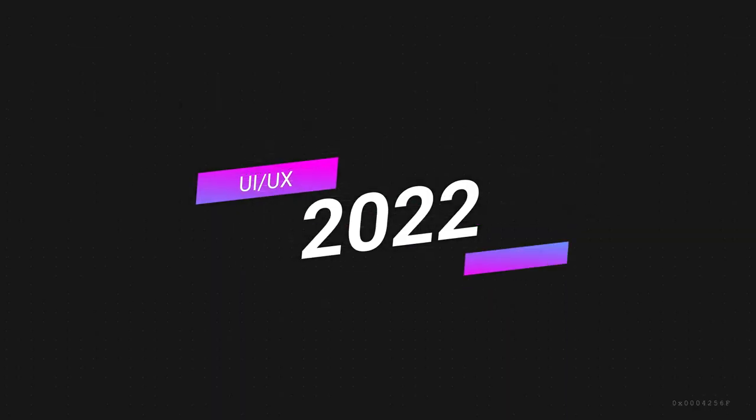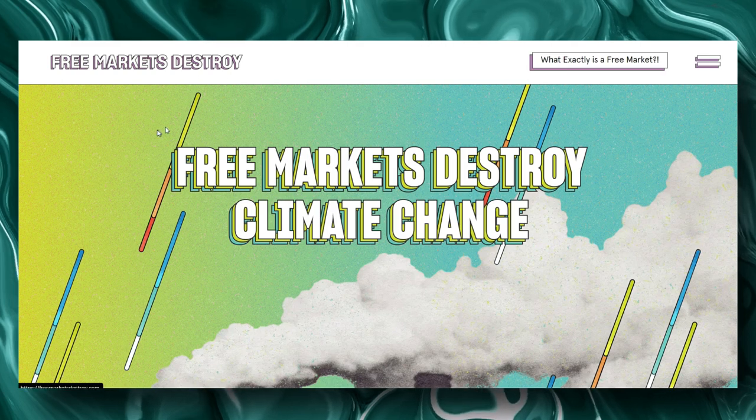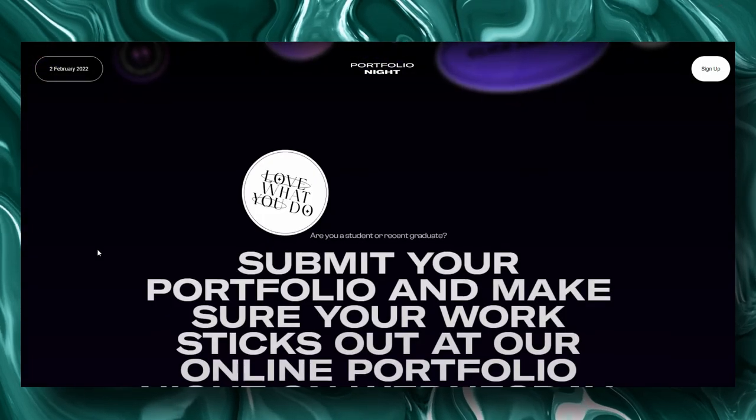I'm really looking forward to 2022 because of the great new design trends that will be seen throughout the year. Now that I've compiled a fantastic list of this year's most anticipated design trends, let's get right to it.